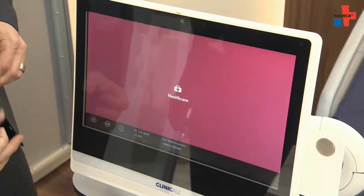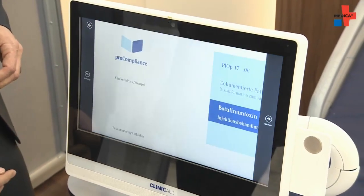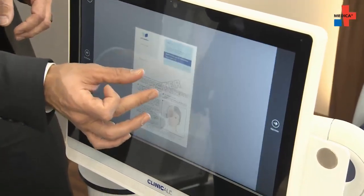And here we see a brand new model from Advantech. It's quite fast — it's a multi-touch terminal, and this is what people expect today: a really fast multi-touch terminal.